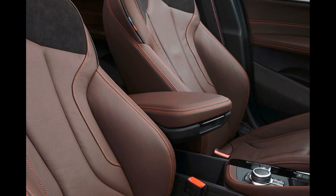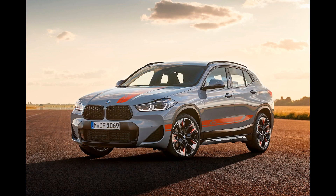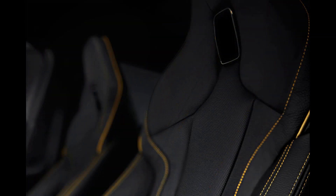In Europe, folks wanting an EV can look forward to the iX2, spied below. It should get the iX1's two-motor setup that produces 313 horsepower (230 kW) and 364 pound-feet (494 Nm). The 64.7 kWh battery provides as much as 272 miles (438 kilometers) on a charge.